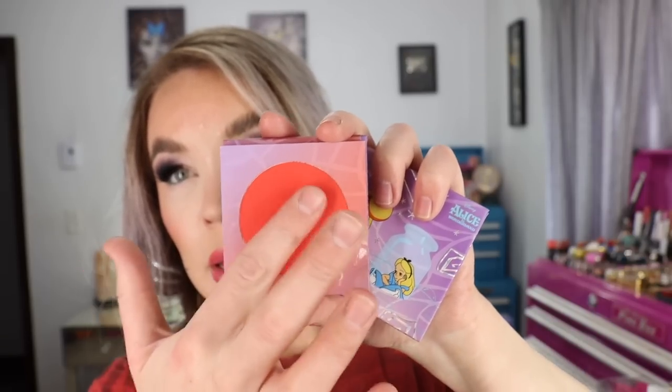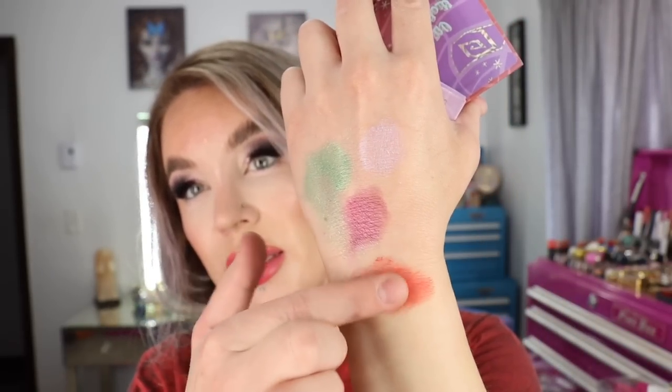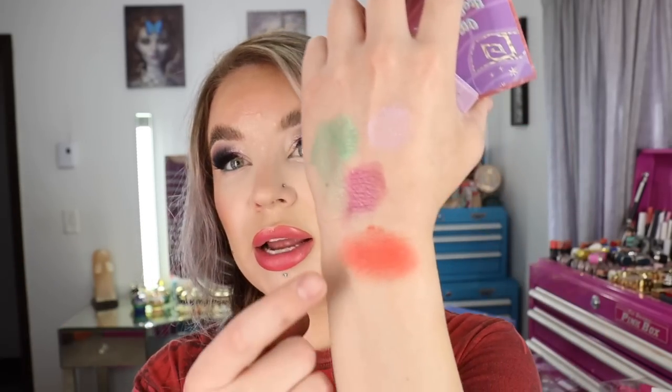There are also two pressed powder blushes with 0.21 ounces of product each — magnetized inside the packaging. I've got on the shade Silence today, which has a beautiful punchy red color that gives a sunburnt kind of look. I've applied it on my forehead, nose, chin, and cheeks, paired with ColourPop's Flexitarian as a highlighter. It's a matte formulation and very, very pigmented.